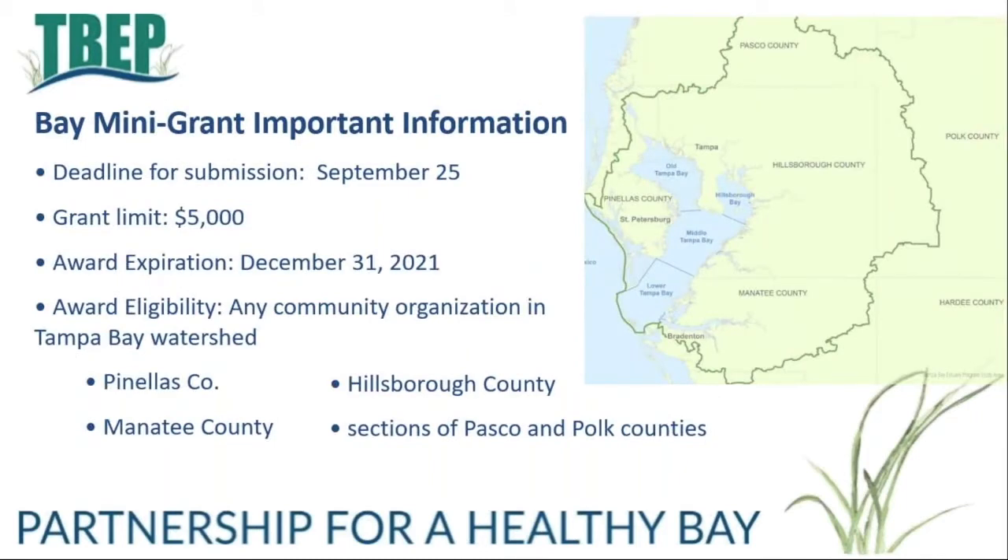The application deadline is September 25th. Applications must be submitted to the Tampa Bay Estuary Program office — no email applications will be accepted. Grant limits are five thousand dollars. Historically grants have run on a reimbursement system, allowing you to invoice the program up to once a month. Projects should be completed within one year of the purchase order execution date, which is usually in January, giving you through the calendar year. Any community organization in the Tampa Bay watershed is eligible to apply, including organizations in Pinellas, Manatee, Hillsborough, and sections of Pasco and Polk counties. A detailed watershed map is available online and in the application packet.